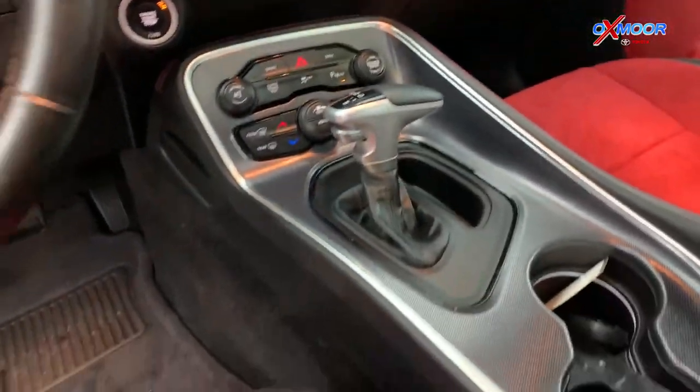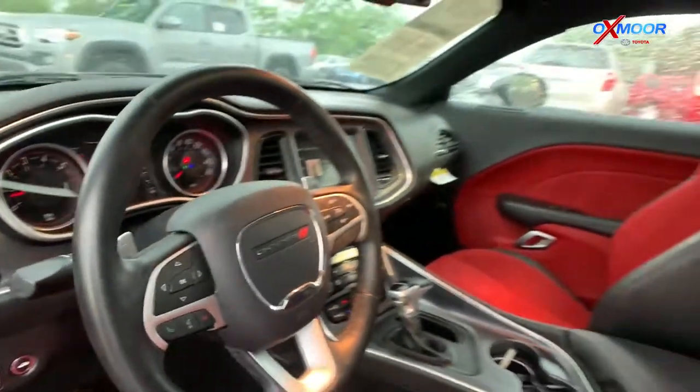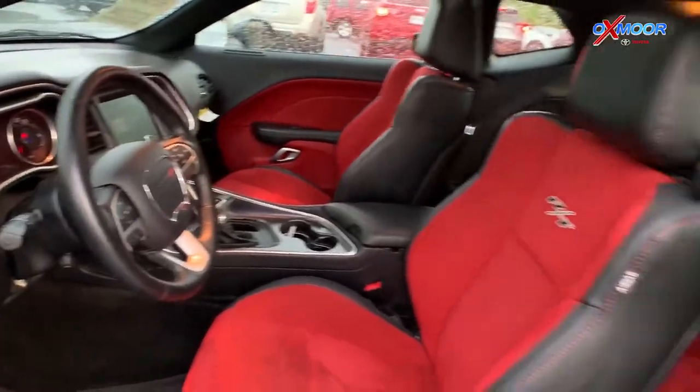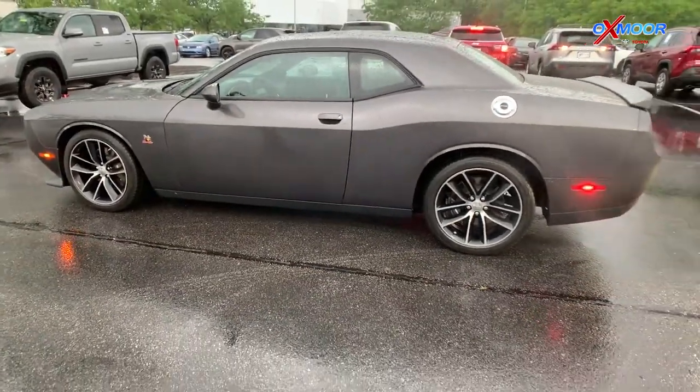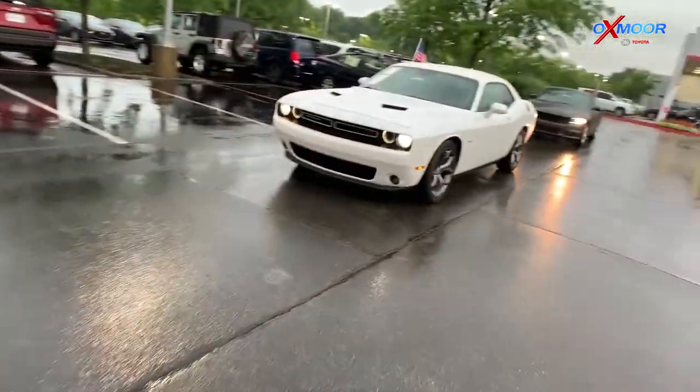Those 20 inch alloy wheels, keyless entry, Bluetooth, backup camera, and of course a clean Carfax one owner vehicle. That interior color is red and black and this vehicle will be online for $41,000.